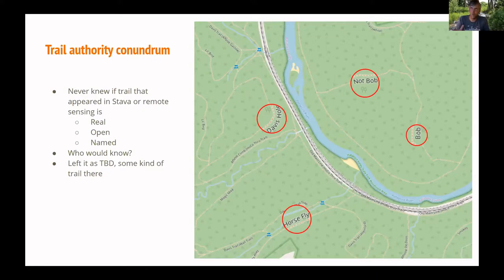Even if trails do exist, the names that he or other mappers would put in didn't always line up with reality — like signposted names that are out in the park. He wondered who would know that. For years he just kind of left it as TBD: he would put the trails in and go out to try to find them. That was the process.